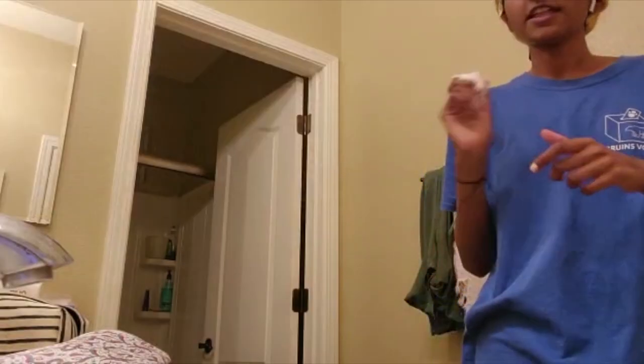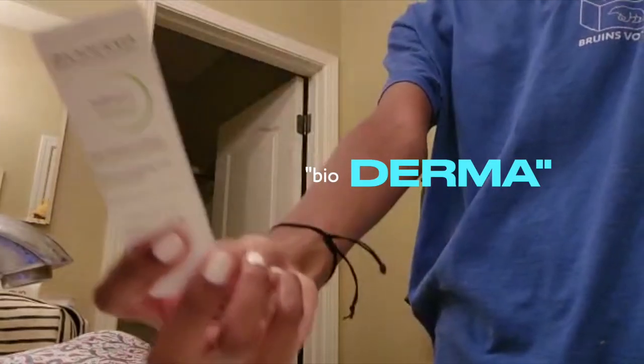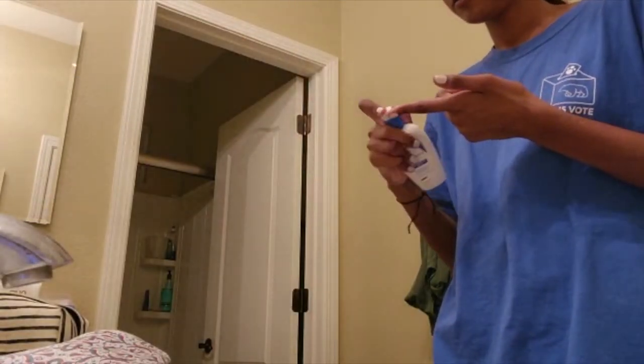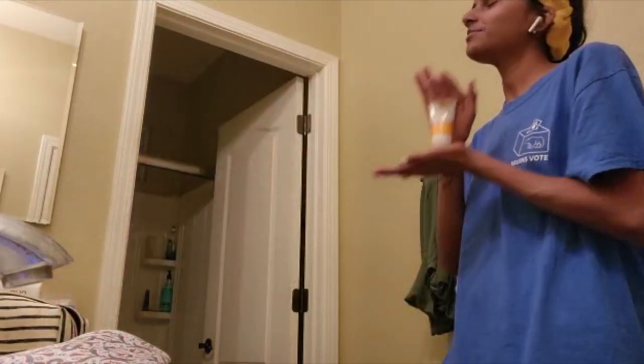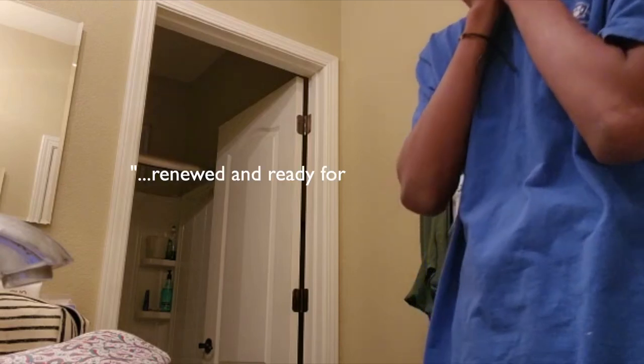Then we move on to Bioderma Global Serum — I bought it on a trip. Then we go to a CeraVe facial moisturizer PM version, even though there is no difference at all between AM and PM. And finally La Roche-Posay sunscreen 50 SPF. We are ready for tomorrow.